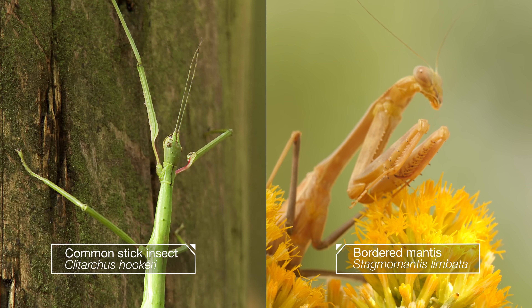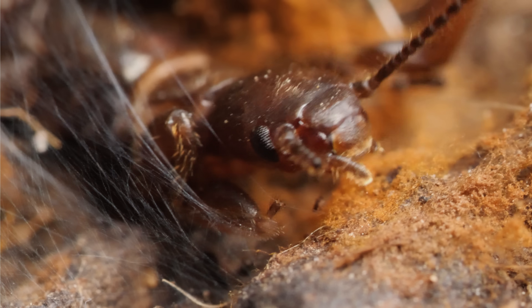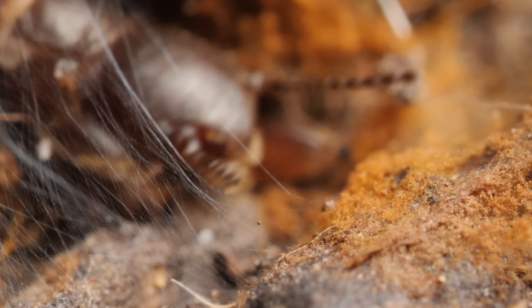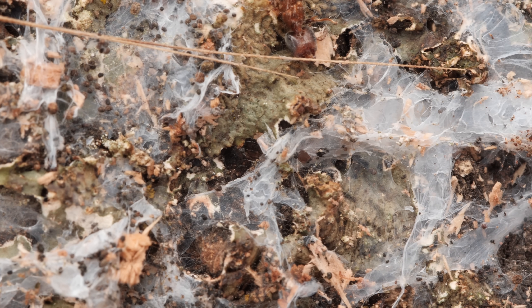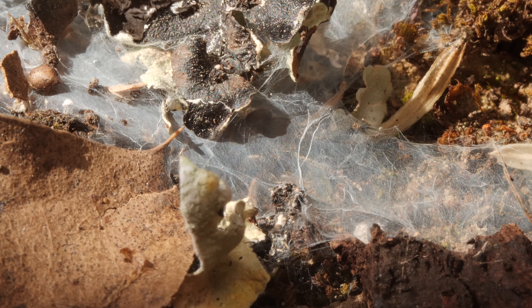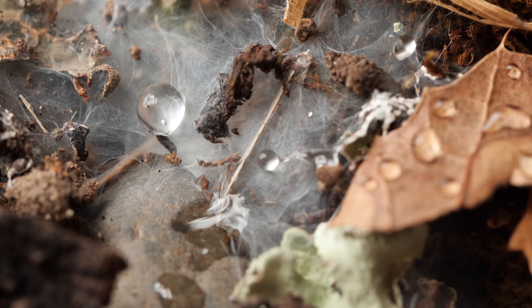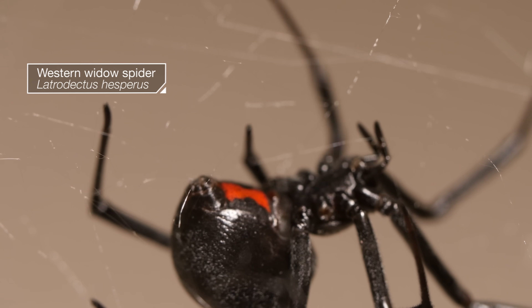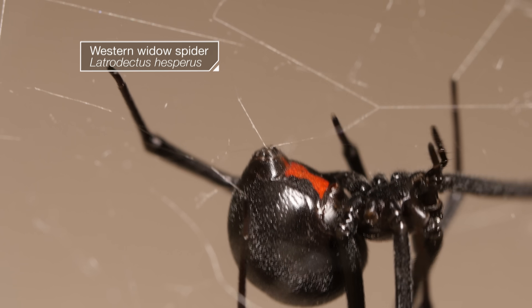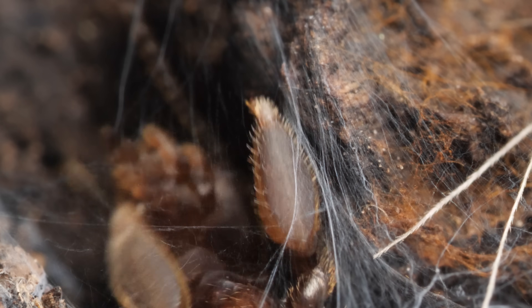They're related to stick insects and praying mantises. Never heard of them? Not surprised. They give spiders a run for their money — their handiwork is a tent, umbrella, and invisibility cloak all in one. But while spiders produce silk from their back ends, a web spinner's silk comes from her feet.